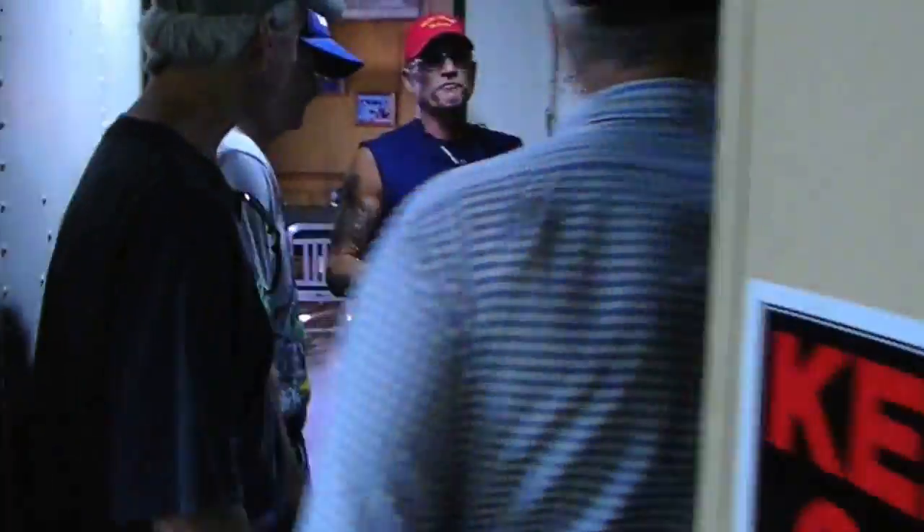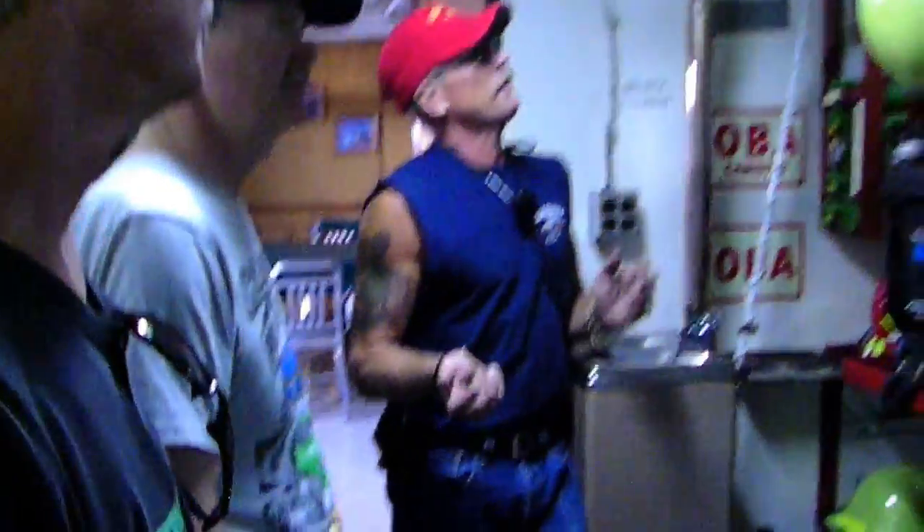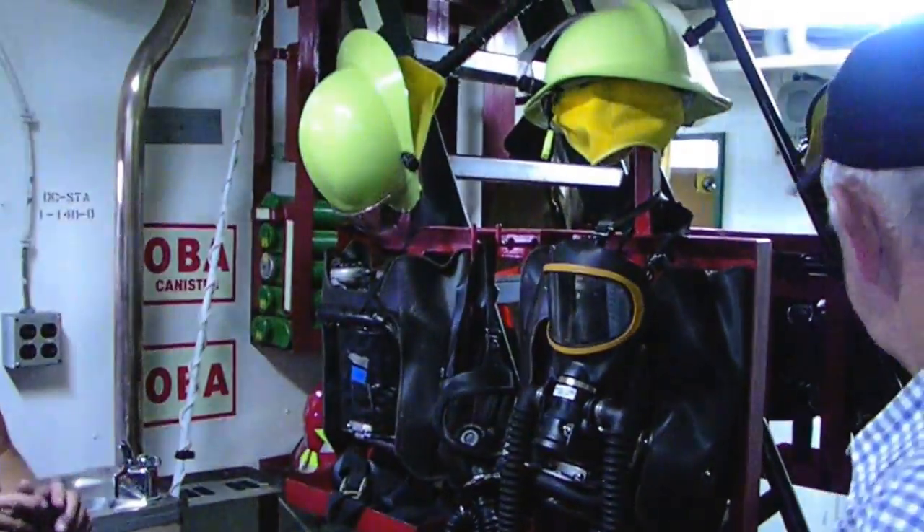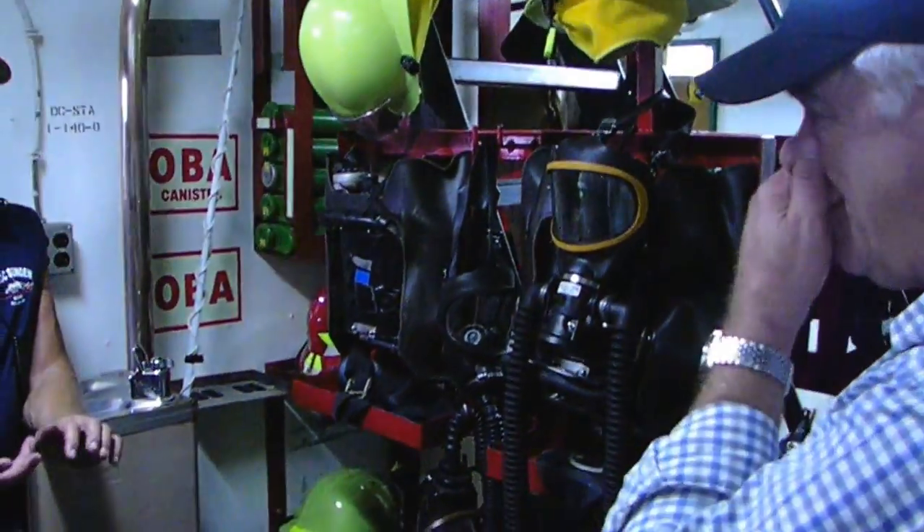The ship is fully functional, meaning there's full fire safety gear on here. All of our fire pumps and hoses and everything work. We do go through occasionally some fire safety drills.